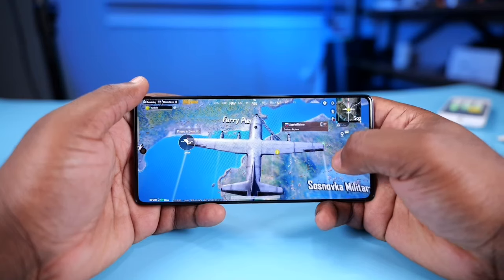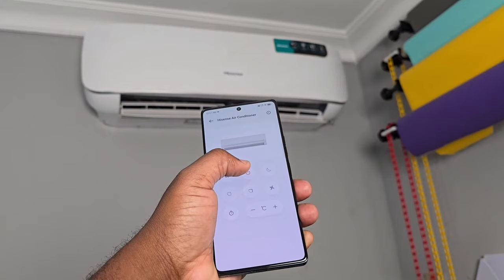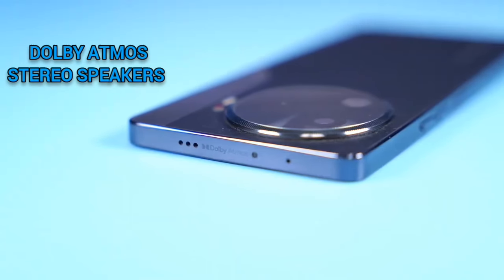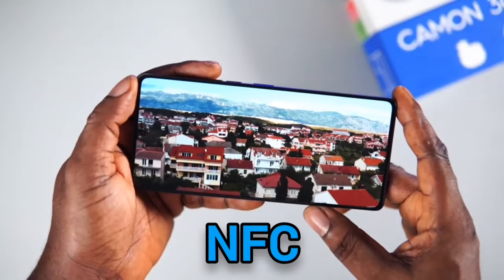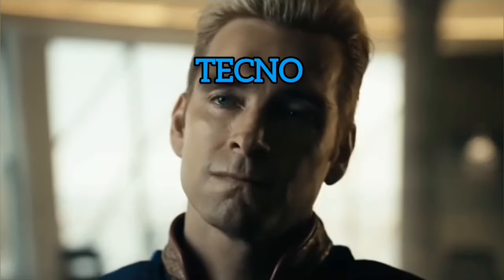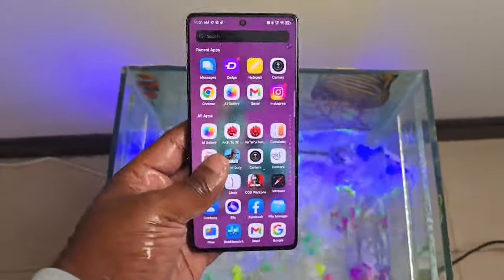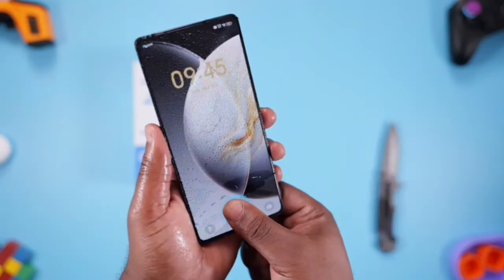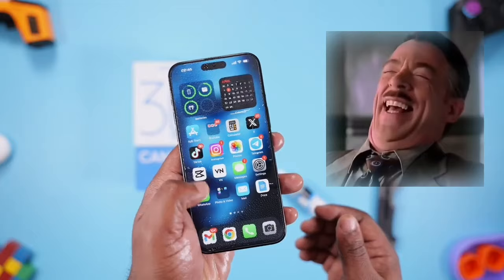So, extra features. This phone has an IR blaster to control certain appliances. There's also Dolby Atmos stereo speakers, an under-display fingerprint scanner which is very snappy, NFC, and water resistance. Tecno doesn't officially confirm an IP rating for this phone, but the fact that it can handle splashes and even being submerged in water means it essentially has it. The screen can even operate under wet conditions — apps can be used and the fingerprint scanner even works, which is impressive as even top-level phones struggle with that.